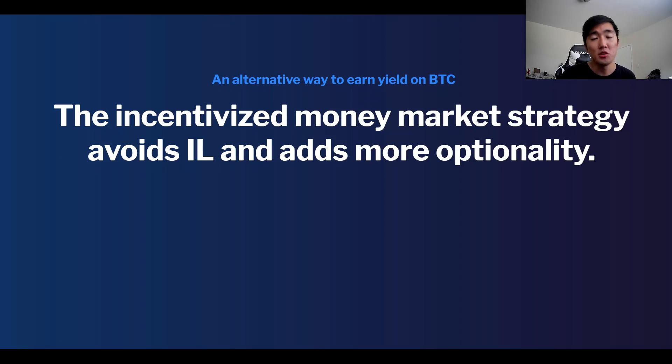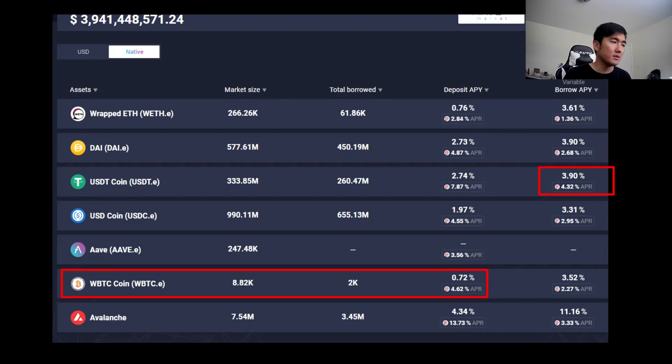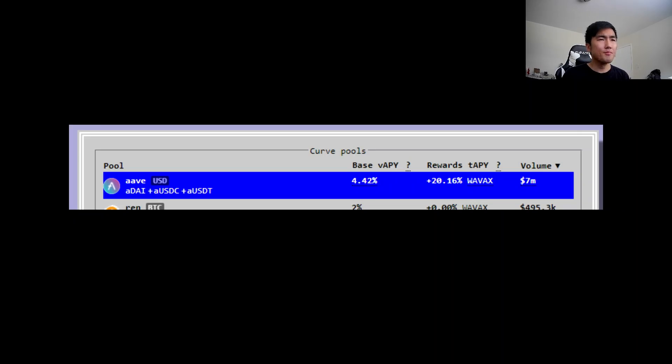What is a better way to earn yield on Bitcoin, ETH, and other assets? I really like using incentivized money markets to avoid impermanent loss — it adds more optionality. Maybe it's Bitcoin maxi season: hold Bitcoin as collateral, get paid to borrow dollars against it, and farm with those stablecoins. As a farmer this is a comfortable strategy. You can earn 5% on Bitcoin and essentially take out a near-zero-interest loan on USDT or USDC, depending on market conditions.